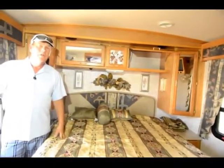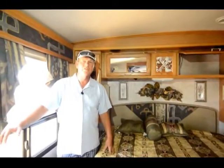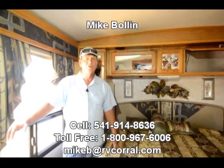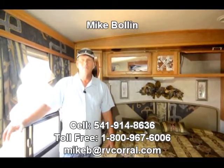Again, my name is Mike. Please call me on my cell phone: 541-914-8636. I can tell you anything else you want to know about this coach. If you're looking for a really nice, well-taken-care-of older coach, this is really a cream puff.